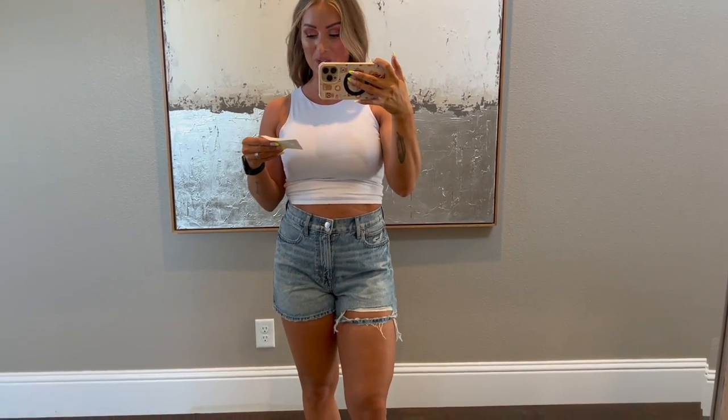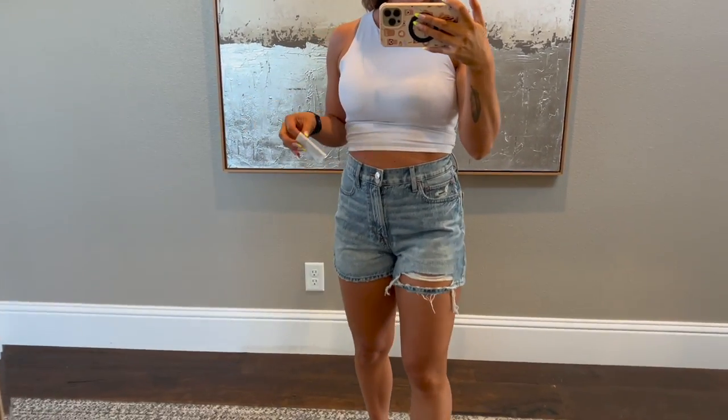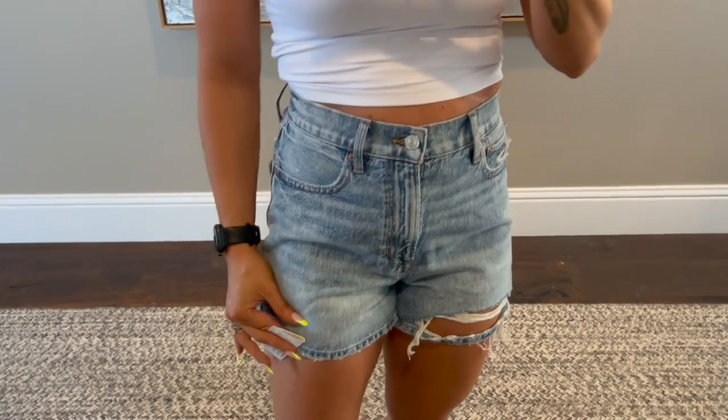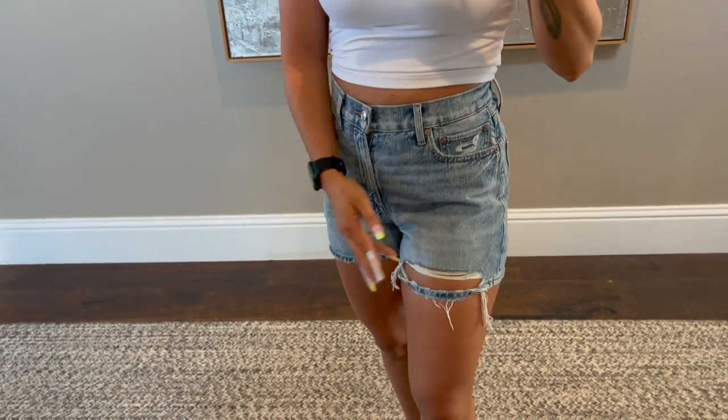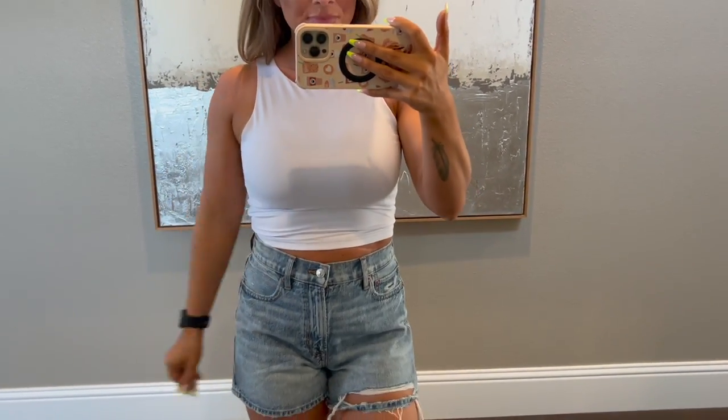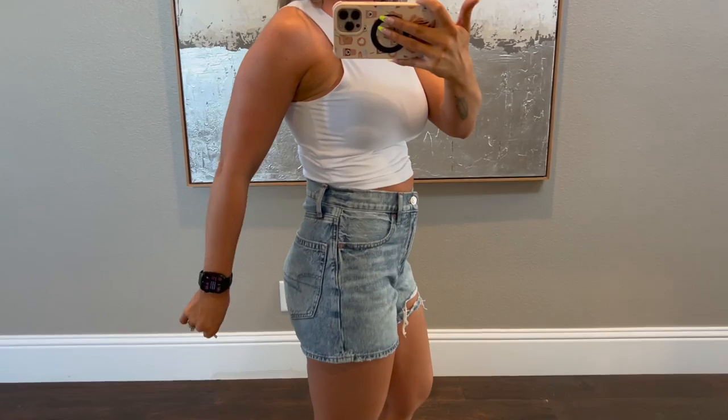So the first pair of shorts — these are the Highest Rise 90s Boyfriend Short. I got these in a size 2. I love these. This tank top is just from Amazon, I'll link it down below, but I thought it'd be the perfect basic tank to try on with these. I love the color, the little subtle distressing, and how high-rise they are, but also that they're not like a booty short. Stretch-wise, they have a little bit of stretch and they fit amazing. Huge fan of these shorts — 10 out of 10.